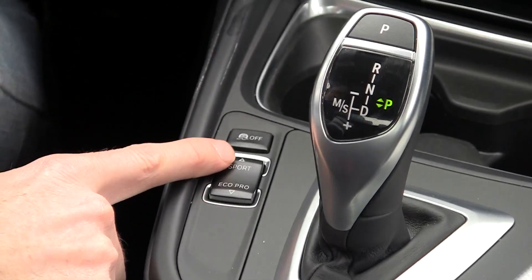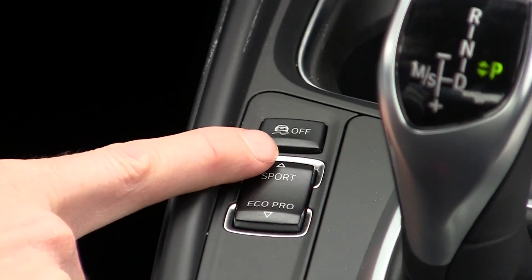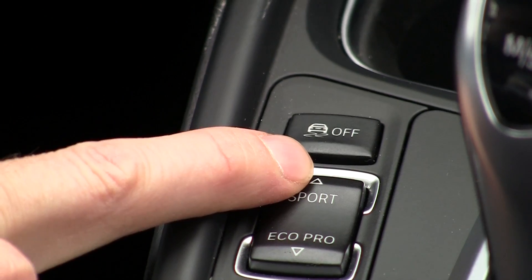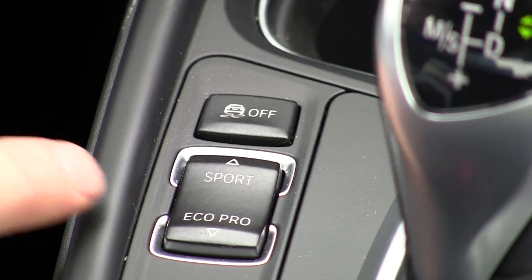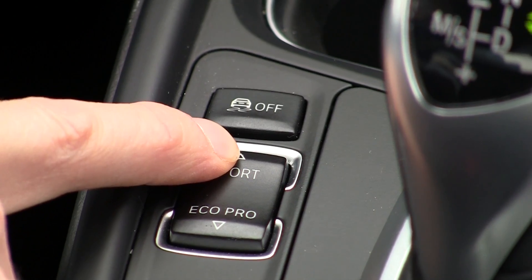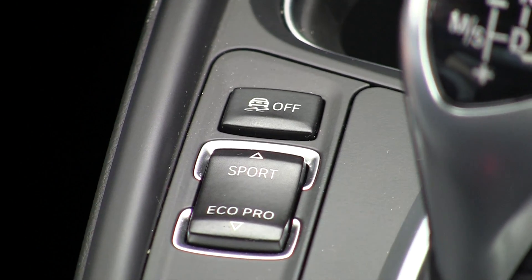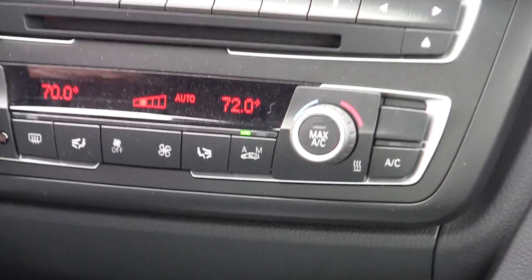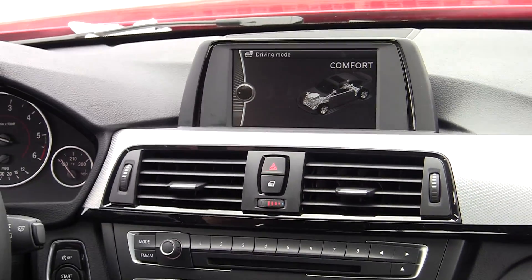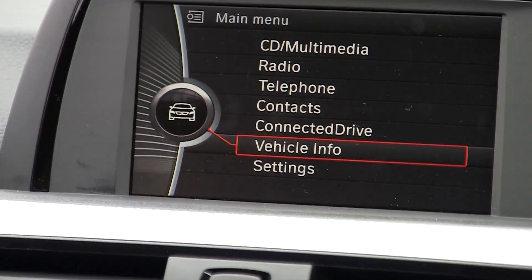The Adaptive M suspension has four different settings. Eco Pro is a high fuel-efficiency setting that short-shifts the car and tries to keep it at low RPM — it's going to fight you when you're pushing the gas pedal. Comfort is a little more relaxed; the car won't fight you when accelerating, but you do notice a little more float in the suspension.